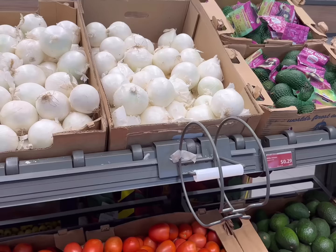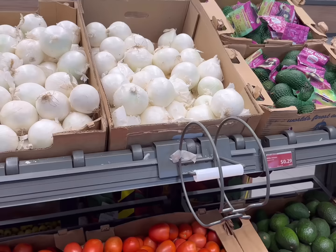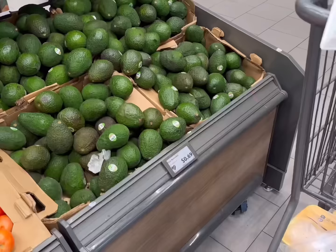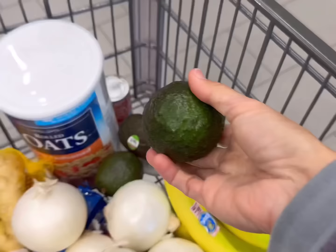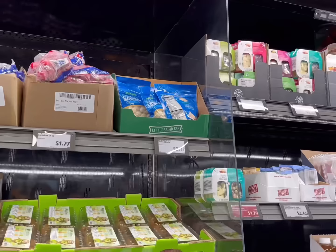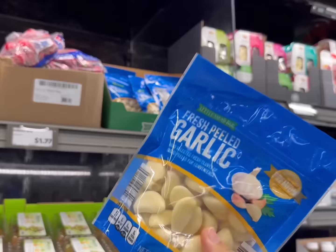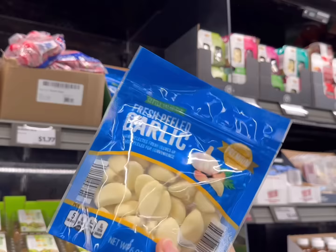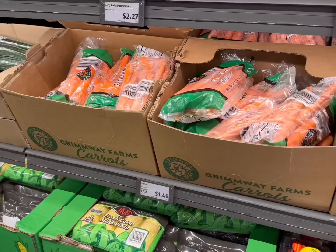Next I need about four limes — they were $0.15 each. Then I need some white onions at $0.29 a pound. Then I need three avocados at $0.69 each. If I can't find the garlic, I'll buy the already-peeled garlic for $3.17 — it's only six ounces so it's more costly, but I will be using all of it this week.